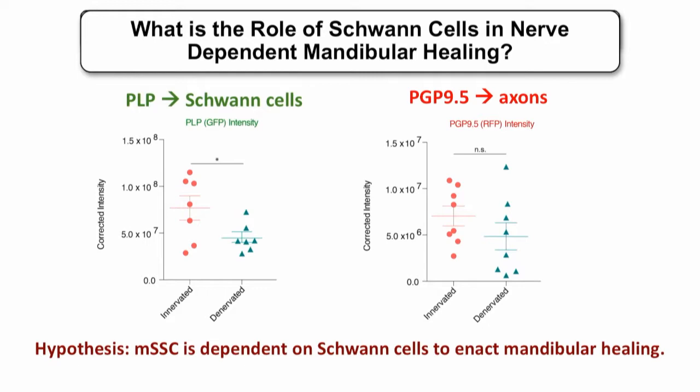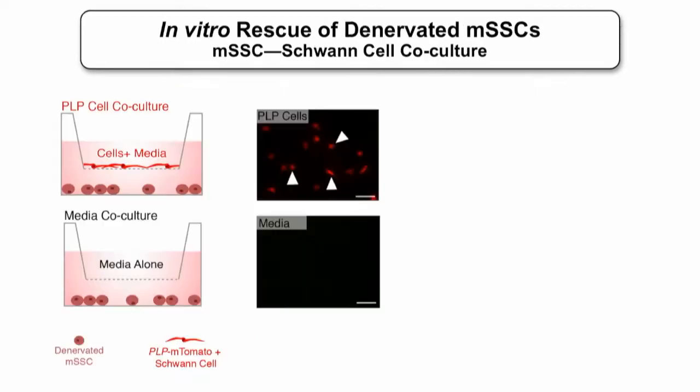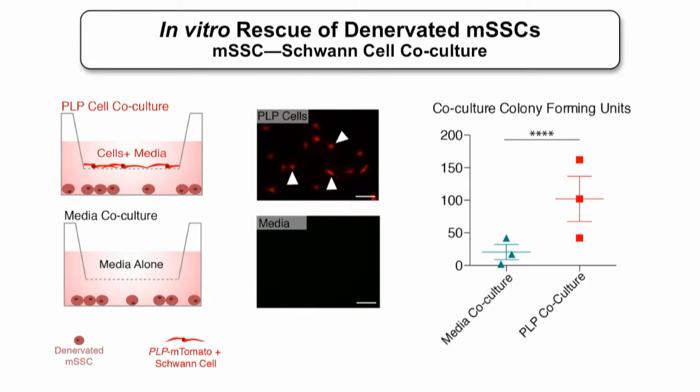This allowed us to hypothesize that mouse skeletal stem cells were dependent specifically on Schwann cells to enact mandibular healing. We set up a co-culture experiment across an intervening membrane to look at paracrine interactions between Schwann cells and skeletal stem cells. The membrane allowed transport of cellular products but no direct cell contact. We showed that skeletal stem cells incubated in the presence of Schwann cells had significantly increased colony-forming units compared to those incubated with media alone — indicating restored self-renewability of stem cells.